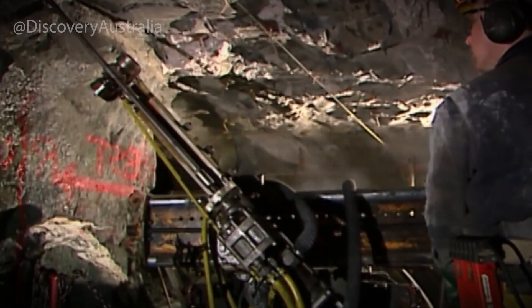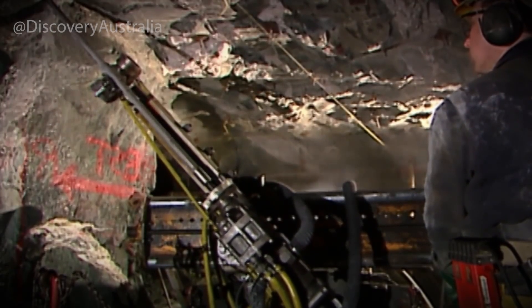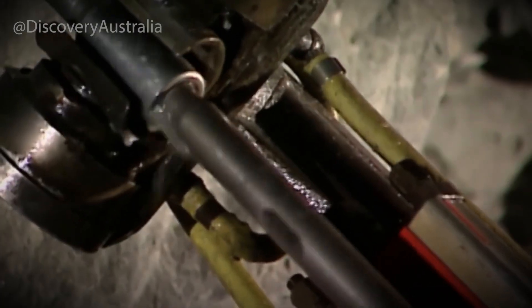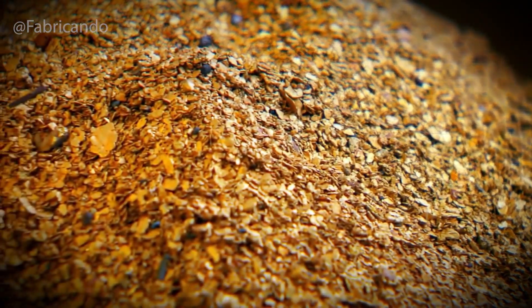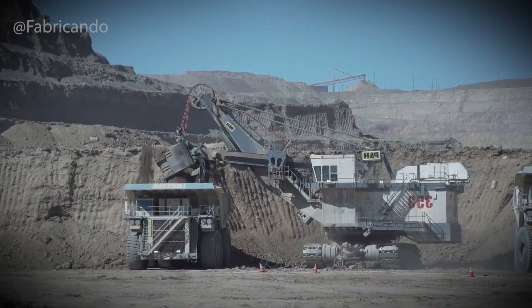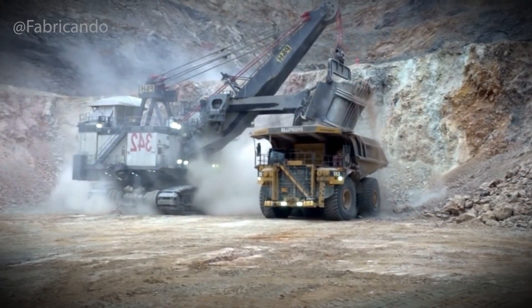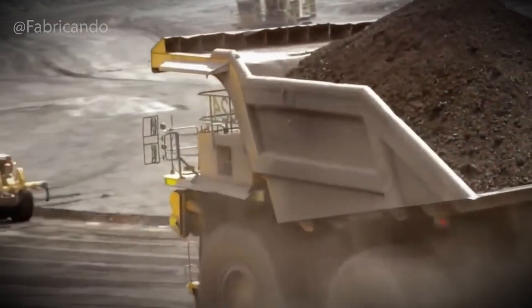If the results are promising, the data is compiled into something revolutionary: a 3D geologic model. This isn't just a diagram — it's a digital twin of the underground world, showing exactly where concentrations of gold lie, how deep they go, and how they might be reached. It's like opening a locked treasure chest with x-ray vision. But this model does more than guide the dig. It determines if a mine is even worth building. Because mining isn't cheap — it's a massive investment. And if that underground map doesn't show enough gold, enough grade and volume, then the entire project might be scrapped before it even begins.